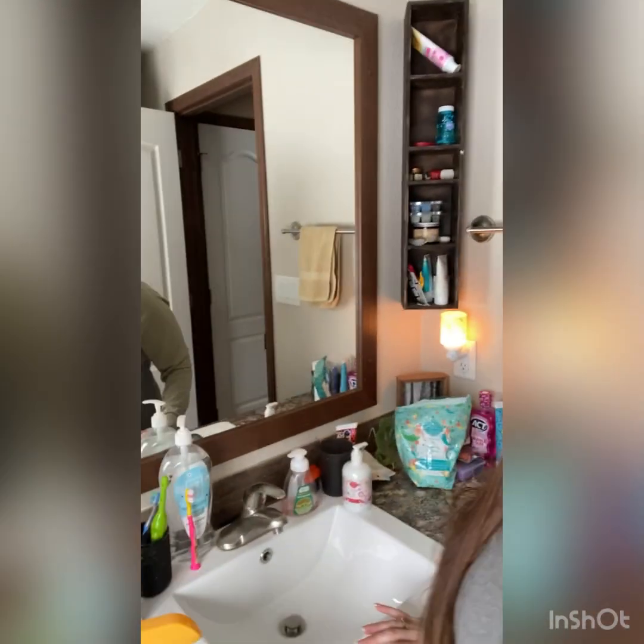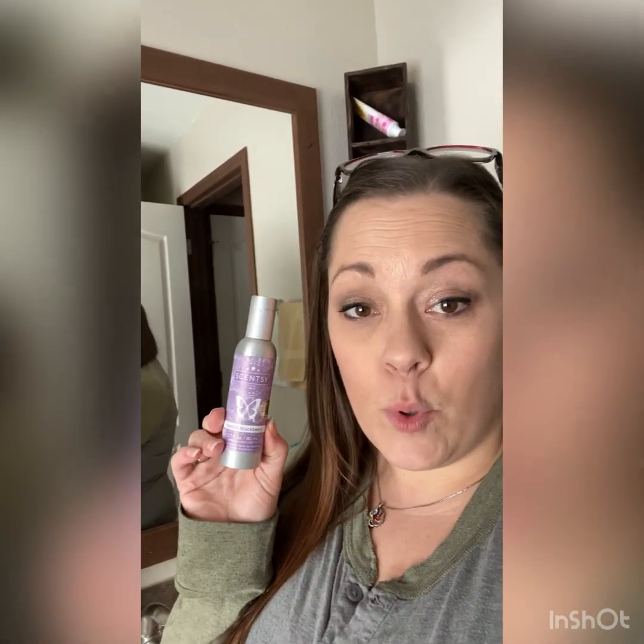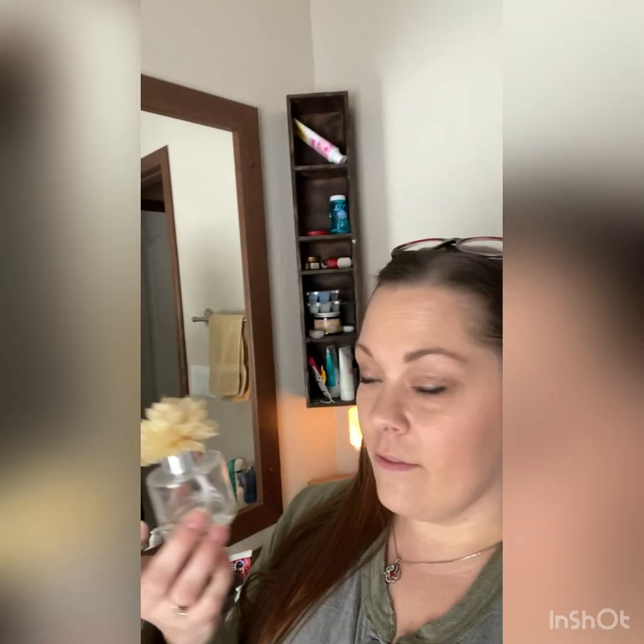Hey everybody, welcome to my bathroom! This is our main bathroom. I have my room spray here — I like to use this as a 'poopery.' You'll find it in all of my bathrooms instead of some of those other air fresheners. I also love to have a fragrance flower.